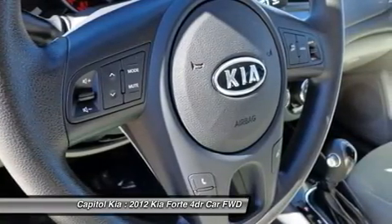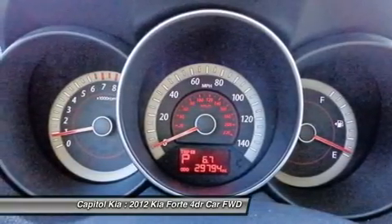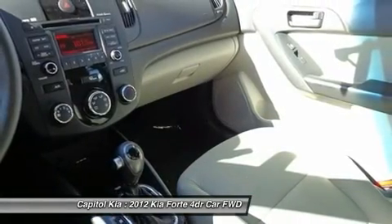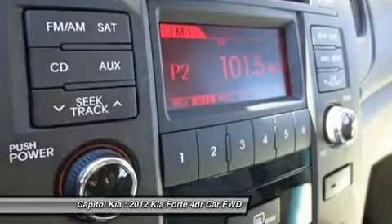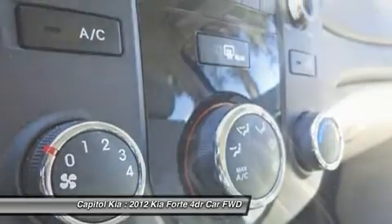The Forte is also covered by one of the most extensive warranties in the business, which includes 10 years or 100,000 miles on powertrain components, 5 years or 60,000 miles limited warranty on the entire vehicle, and 5 years or 60,000 miles of roadside assistance. Interesting features of this model are standard Bluetooth connectivity, safety features, fuel economy, and extensive warranty.